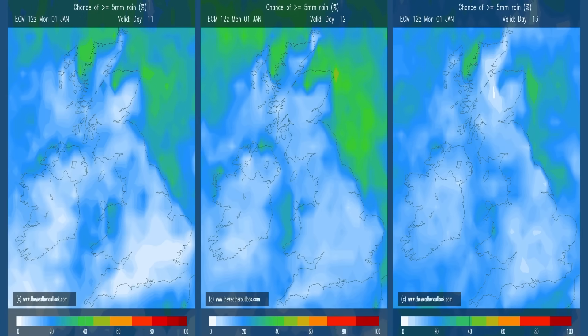And just moving forward to the 11, 12 and 13-day charts, the chance of significant amounts of rain or snow remains low. Although, of course, five millimetres of rain translated into snow is a significant amount — so it's not quite the same thing — but the general precipitation amounts here are relatively low.